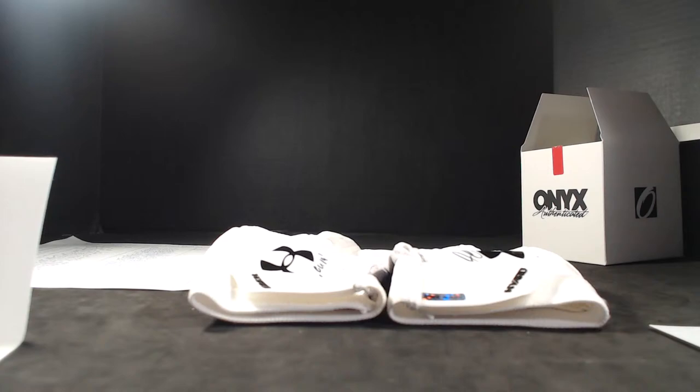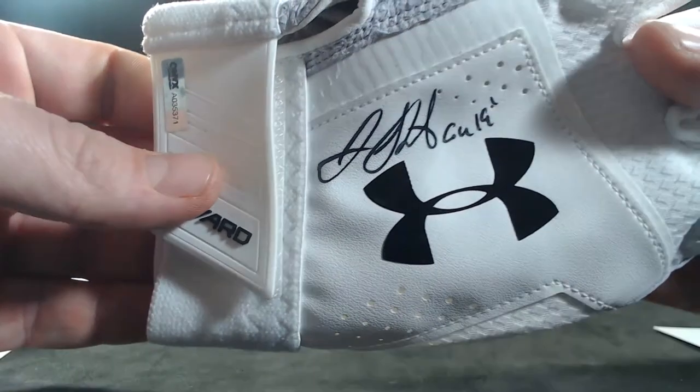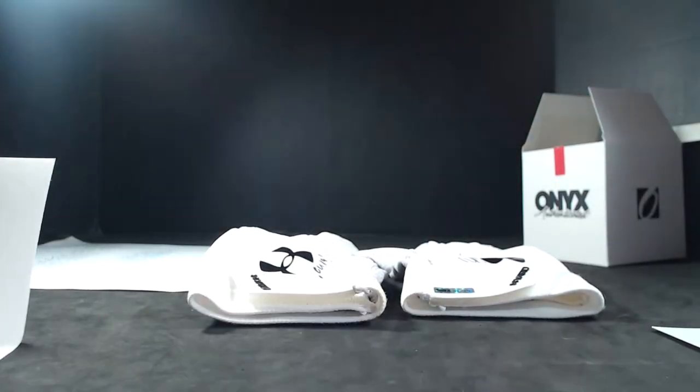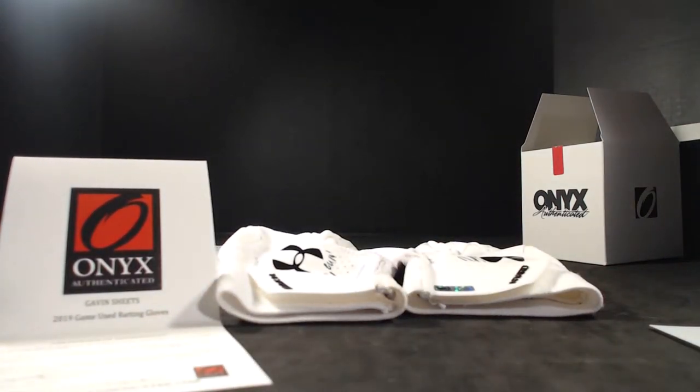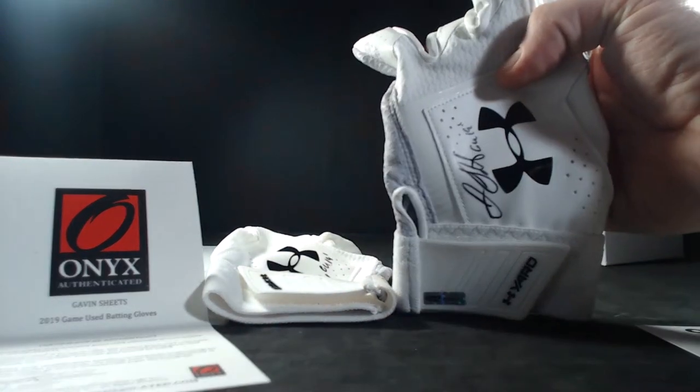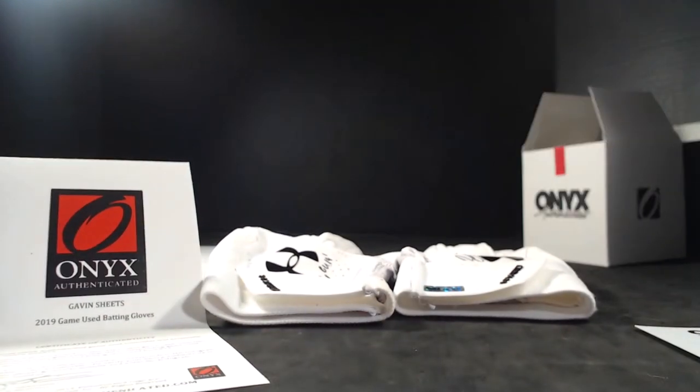Alright, so Scotty V is going to take those down — White Sox, congrats man on the Gavin Sheets hit. Up next we'll be doing the hat, followed by the triple play, before we dive into cards — still some good chances at memorabilia coming up. Gavin Sheets, 2019, autographed game used gloves. Hats are next — check us out on Facebook, 9-1-1 Collectibles Group Breaks. Be right back!